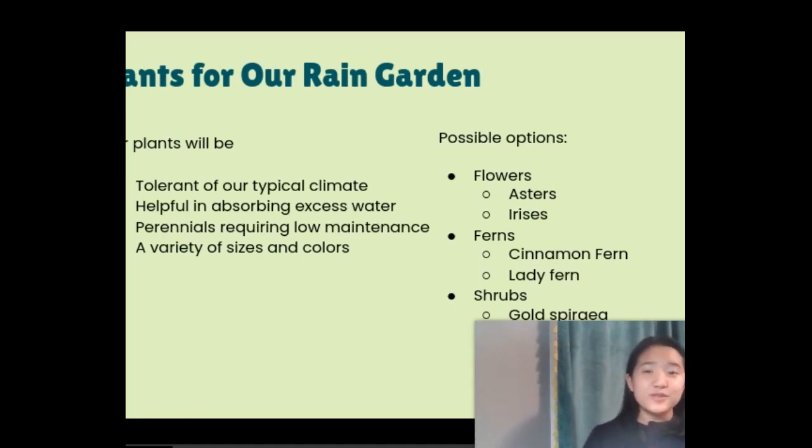Here's a list we found useful for choosing the plants in the rain garden. In the Unionville-Chadds Ford District, the weather can sometimes reach above 95 degrees in the summer and down to 15 in the winter. It could be raining or dry, depending on the situation, so we need to consider plants that could tolerate our local weather conditions.